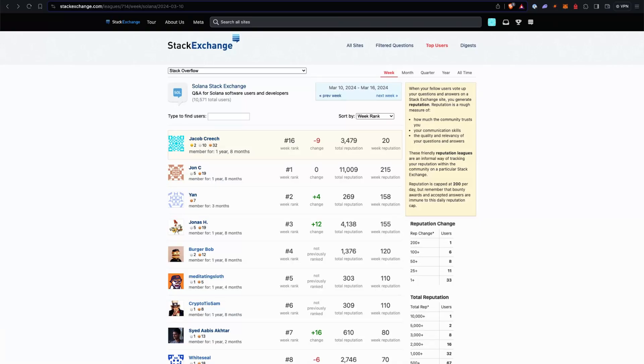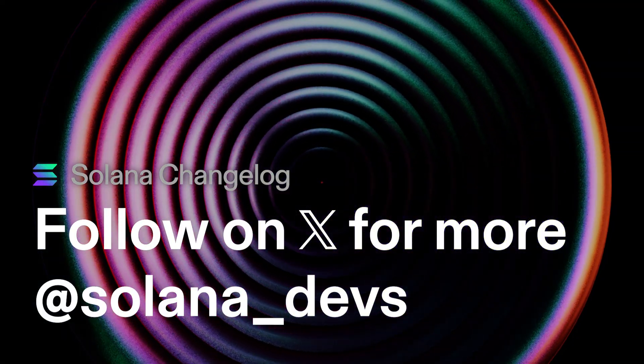Moving on to this week's Stack Exchange League — we showcase the people who have gotten the most reputation this week. Looking at the top three: we have John Chinque, Jan (a new person I haven't seen on the league yet), Jonas, and Burger Bob. Shout out to all of them for making the top and helping out with developer support on the Solana Stack Exchange. A lot of people ask questions in Discord, but if you want them to be able to just Google the results, answer on Stack Exchange. And I guess that's it for this week's changelog — hope you guys had a good one and we'll catch you next time. Bye-bye. Adios.